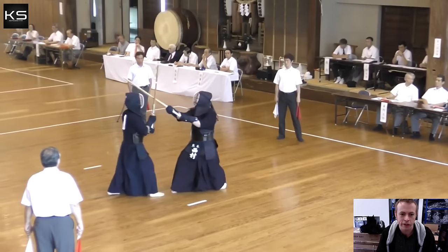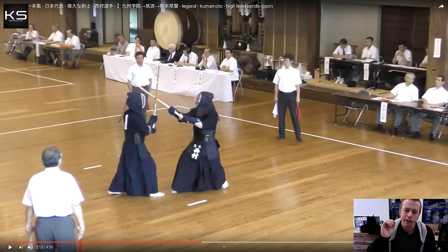Again, we're looking at tsubazeriai. This is why, if you're a competitive player, you really have to make sure you're up to speed with your hiki waza, because about half of most shiai is spent at tsubazeriai. If you can't do any hiki waza, you're wasting half of your shiai.